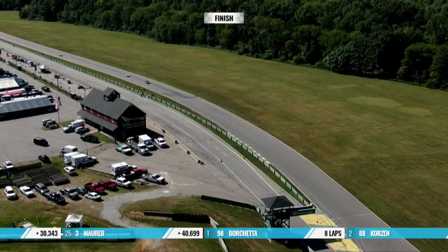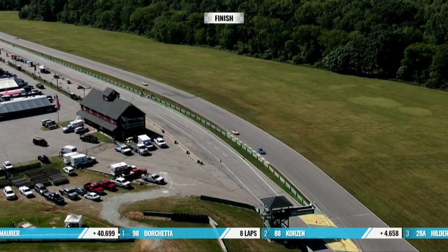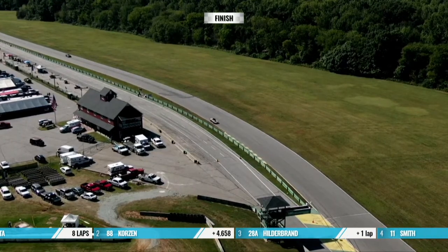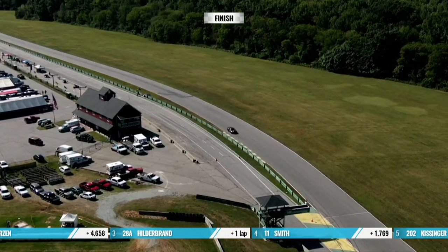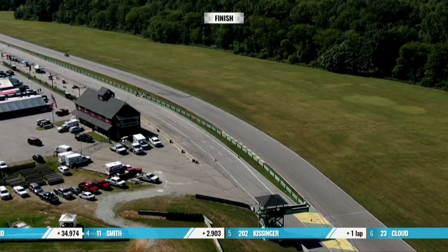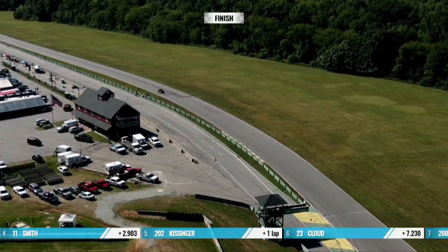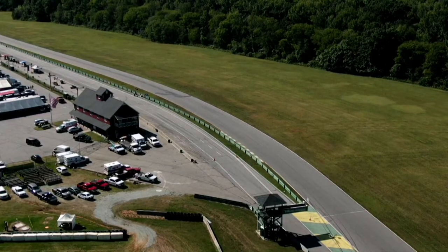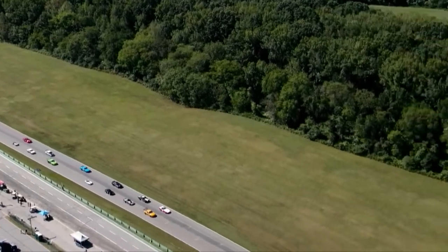Do they race the whole course? They do not race the longest course, but they race the traditional VIR course. Some groups like Champ Car run the big course when they have 70 cars on the field. We're running the full course, and there's a grand course that goes through the Patriot, which is the little course in the infield.